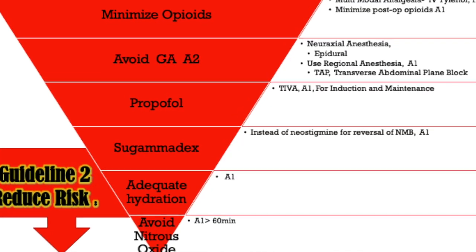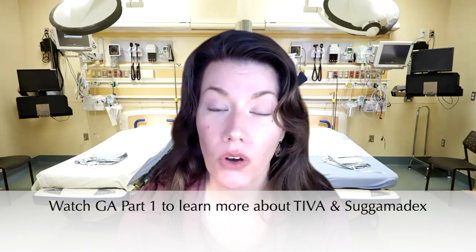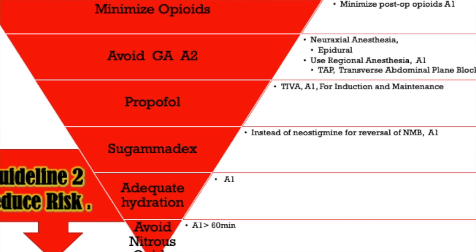Next is Sugammadex, a reversal for neuromuscular blockade that has been shown to minimize post-op nausea and vomiting compared to neostigmine. When getting report from anesthesia, note whether the patient received Sugammadex or neostigmine. Additionally, adequate hydration is important — beginning pre-op IV fluids to maintain euvolemia and resuming them post-operatively makes a significant difference in minimizing post-op nausea and vomiting. That is a level A1 recommendation.